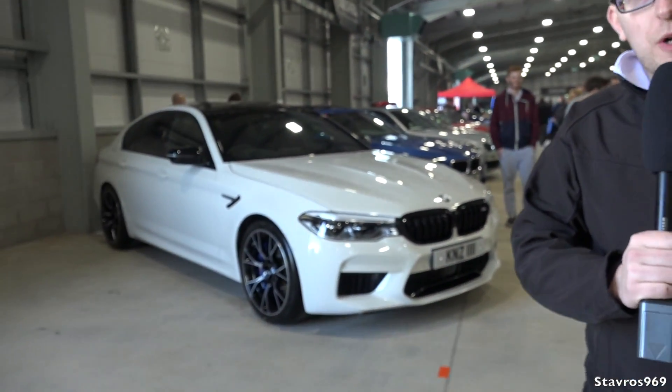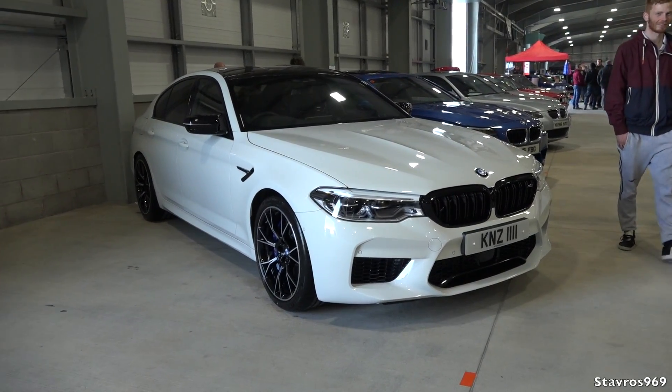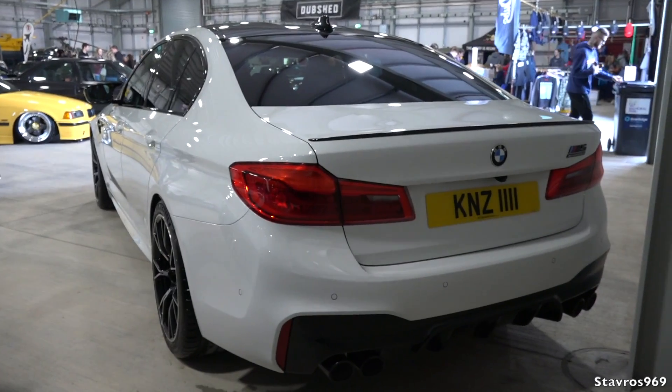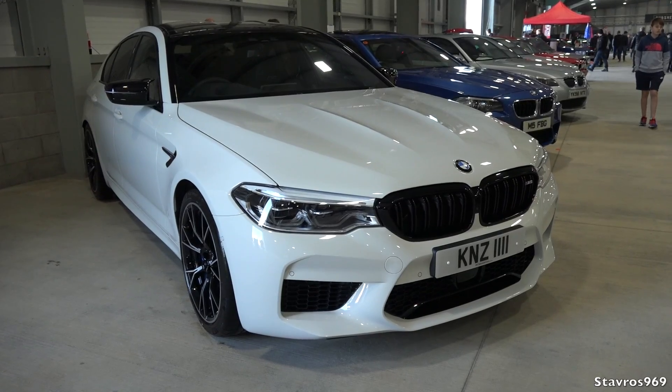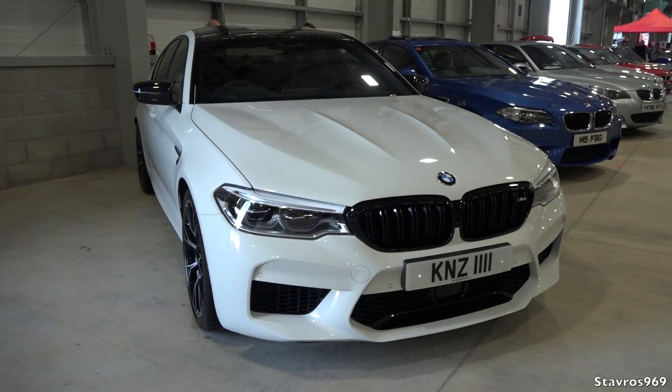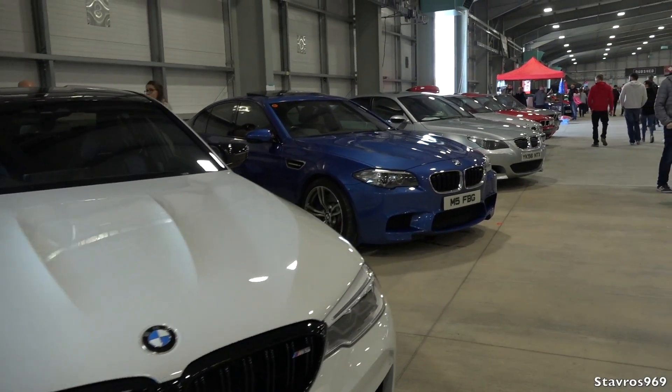I'm now joined by Aiden from NI BMW. This is the first time every generation of BMW M5 has been displayed at Dubshed. First car is a brand new F90 M5 Competition Pack — 626 brake horsepower compared to the standard 606. These are also the first M cars to come with four-wheel drive as standard, but it is switchable to rear-wheel drive mode. 626 brake horsepower through the rear wheels could be very interesting!